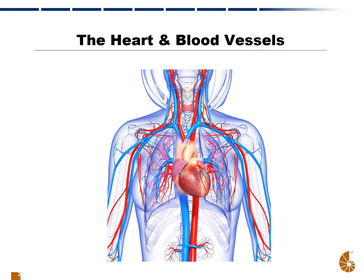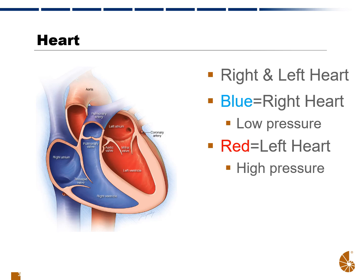As we've discussed, we have the heart as the main pump in the body, and it pumps blood through the arteries, which are designated here in red, and blood returns from the body to the heart via the veins in blue. The right heart is the low pressure zone of the body, designated here on the left, and the left heart, designated on the right, is the high pressure zone of the body.